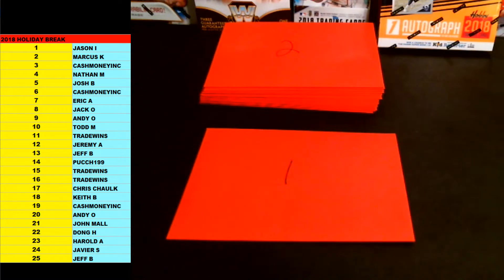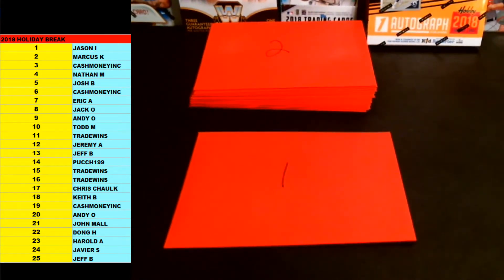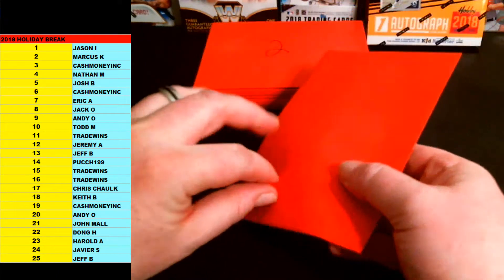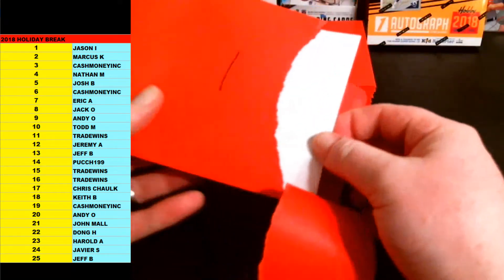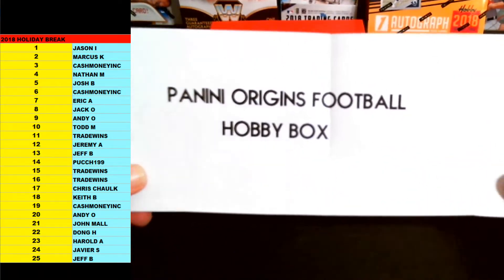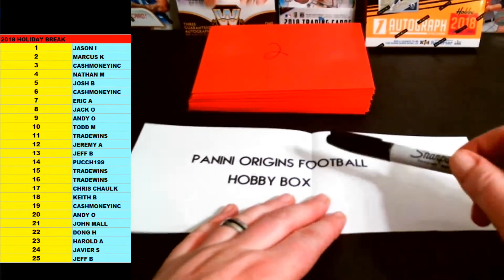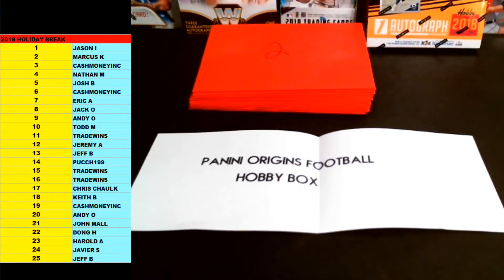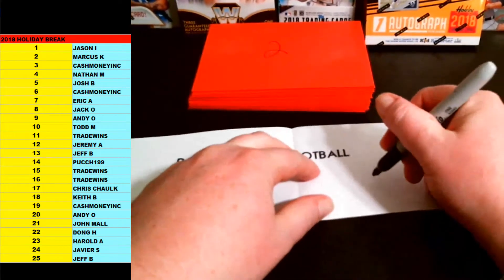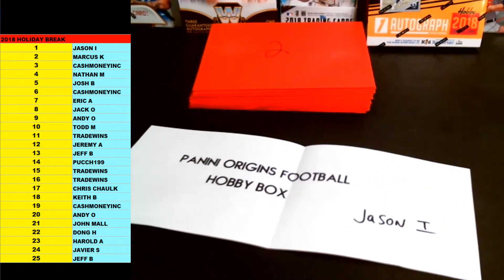Here we go. Pat Pex — congrats, brother. You won the free spot, man. Somebody will probably be interested. Number 1 going out to Jason I. Good luck, brother. Envelope number 1, Holiday Break 2018, spot 1. Hobby Box. Panini Origins Football Hobby Box. Bang. I'll bring out the items for you guys after we're done here, but congrats, man. That's a nasty hit. That was just added in — that was actually spot 25. Jason I, congrats, man. You got the Origins Football Hobby Box.